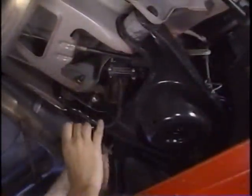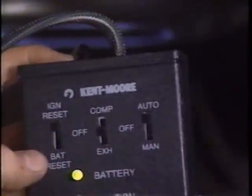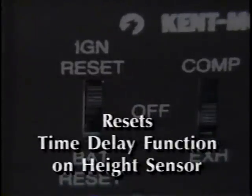To check the system for component problems, plug the test box leads into the height sensor and body harness. Initially set the switches to ignition reset off and auto. The ignition reset switch resets the time delay function on the height sensor; otherwise the compressor may shut off after running for a short period and falsely indicate a component failure. To check system circuitry before performing a component check, move the ignition reset switch to battery reset — the battery and ignition lights should illuminate. Now disconnect the link from the actuator arm.